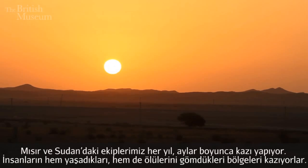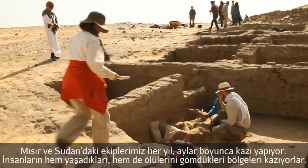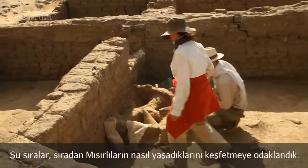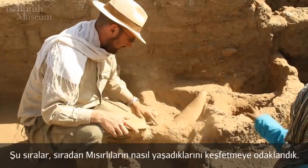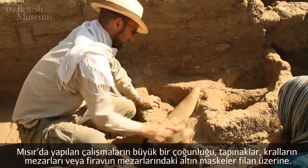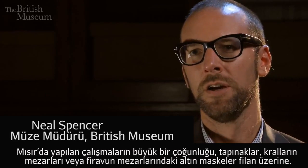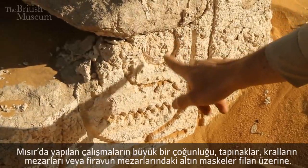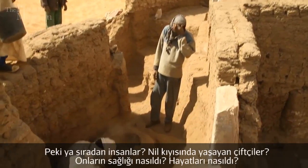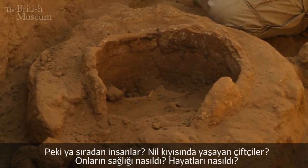We have teams excavating in Egypt and in northern Sudan every year for months at a time, excavating both the towns people lived in and also the places they buried their dead. There's a real focus at the moment on trying to investigate what life was like for ordinary Egyptians — so much study has been about temples and tombs of kings, but that was less than 1% of the population. What about the farmers that lived along the Nile? What was their health like? What was their life like?